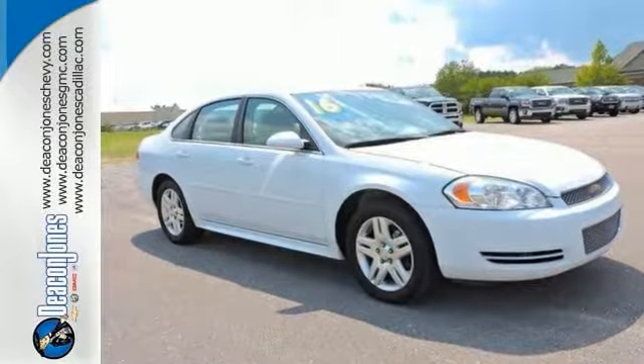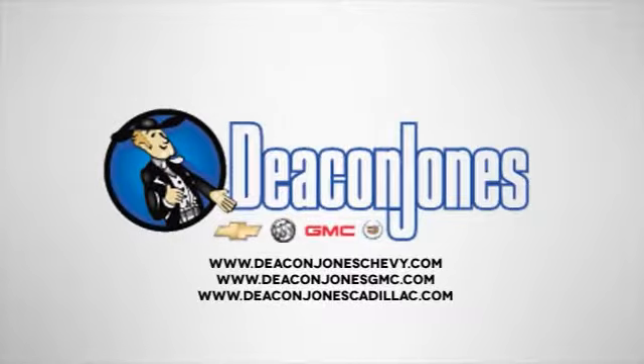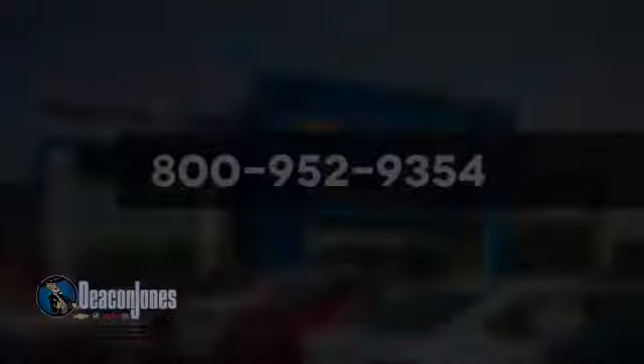Come in today for a test drive. Visit Deakin Jones Chevrolet Buick GMC Cadillac today. Give us a call at 800-952-9354.